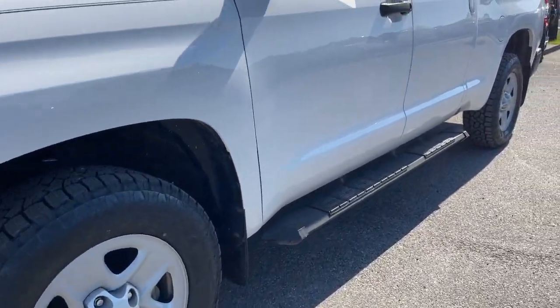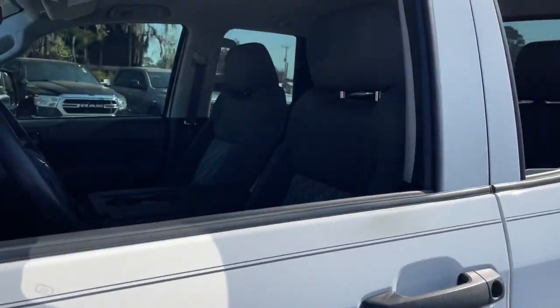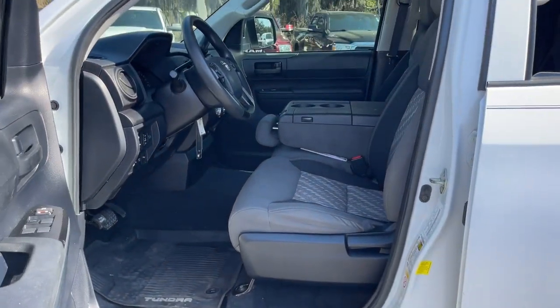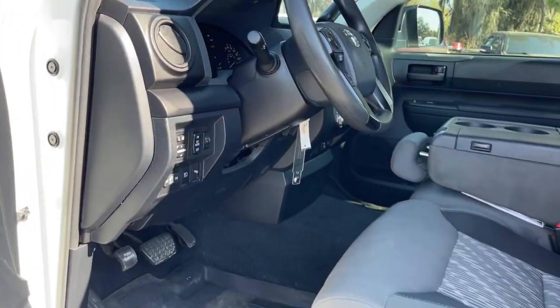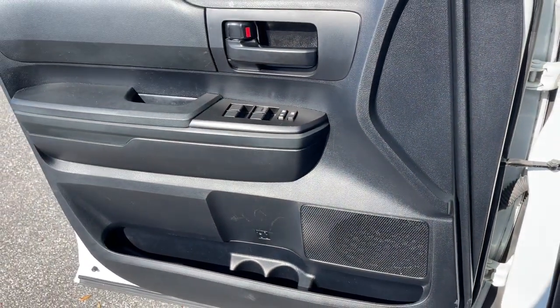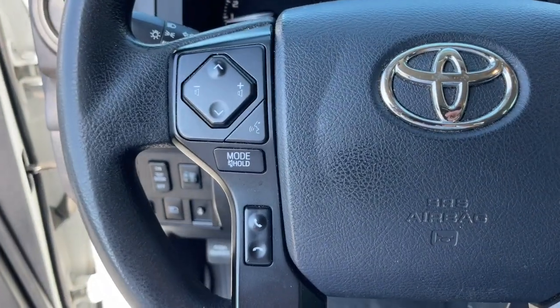The time is right to take advantage of the technology, performance, and creature comforts this vehicle has to offer. The following are some of this vehicle's highlighted options: keyless entry, electronic stability control, trailer hitch, trip computer, power windows, four-wheel disc brakes, power steering.